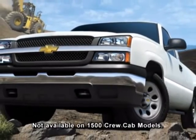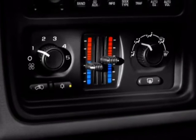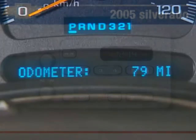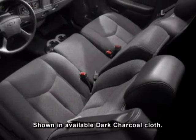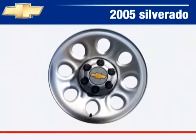Silverado's standard features include manual dual zone climate control that lets the driver and front passenger select individual heating and air conditioning settings, an AM/FM stereo with four speakers, a multifunction driver information center, a front vinyl 40/20/40 split bench seat, dual fold-away black exterior mirrors, a fleetside box, and 17-inch painted steel wheels.